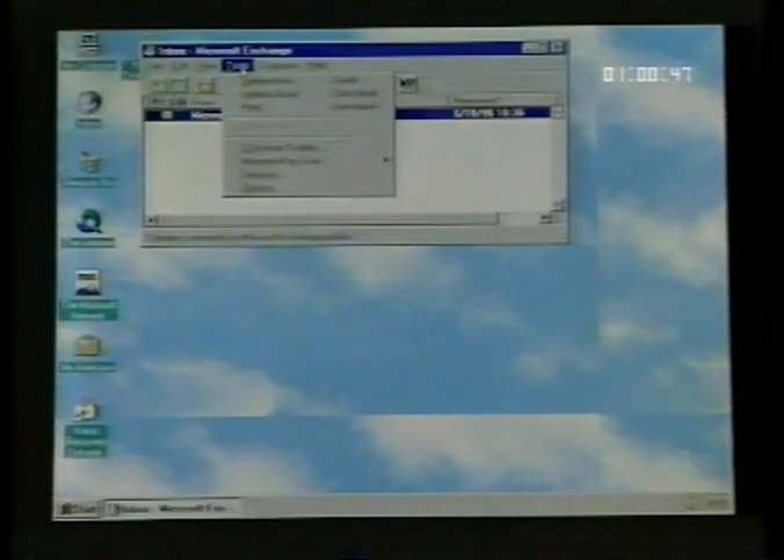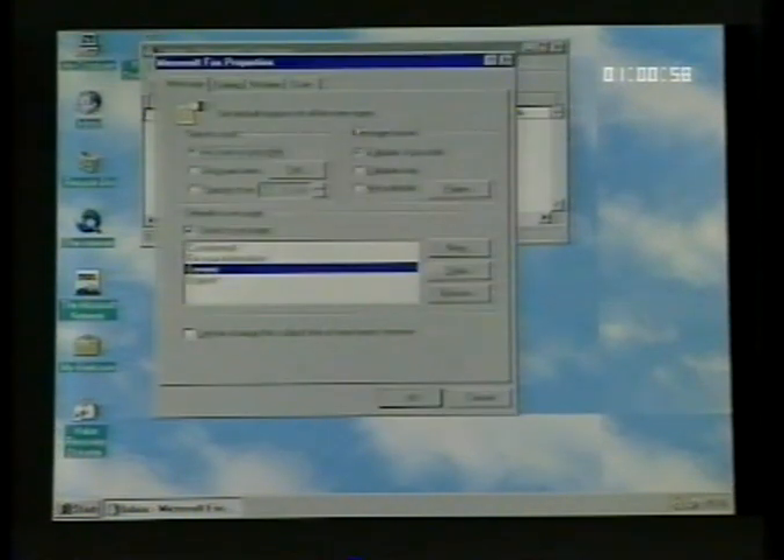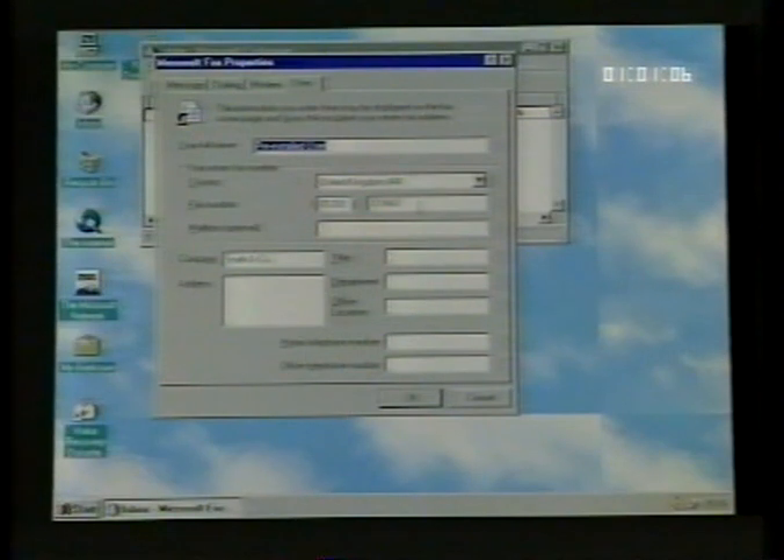If there's a fax modem in your PC, you'll notice an application opens up every time you start Windows 95 — this is the Windows inbox. In order for you to send or receive faxes, the Microsoft inbox needs to be open. Back at the factory, most of the configuring for the inbox has been done for you — all you need to do is change the telephone number. To change the settings of the inbox, click on Tools and move the pointer down to Microsoft Fax Options, then click on Options. The option box appears — click on the tab labelled User to change your personal settings on the Microsoft inbox.